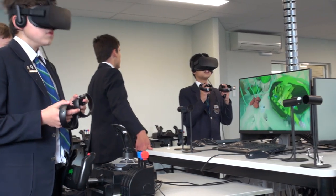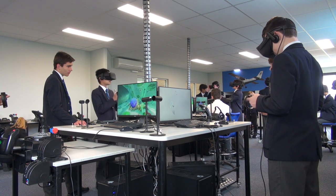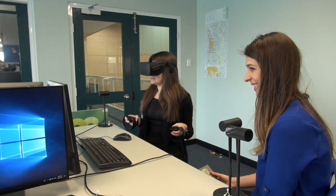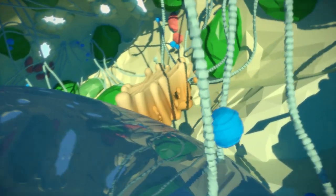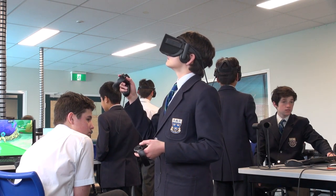WA schools have been exploring ways to integrate technologies in the classroom, hoping to give students modern and more effective ways of learning. Trinity College in East Perth is currently trialling WA's first curriculum-aligned virtual reality technology. The virtual plant cell content provides students with a unique and interactive way to learn about cell biology.